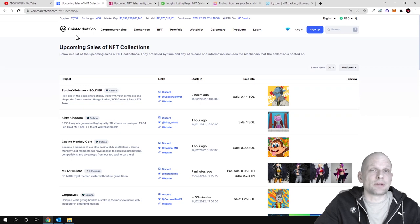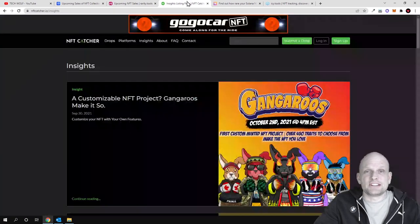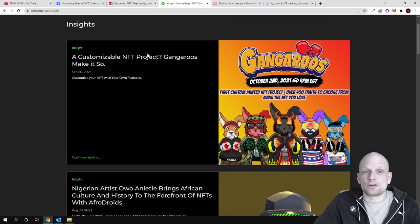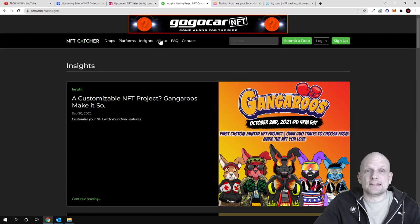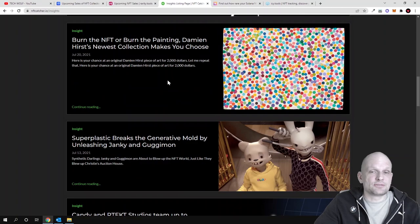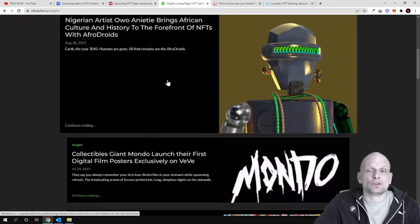Another Ethereum-based NFT site where you can find new NFT projects is nftcatcher.io. Here you can find absolutely new NFT projects — you can see NFT insights, NFT platforms, and NFT drops. To use this website you will need to create an account and log in.